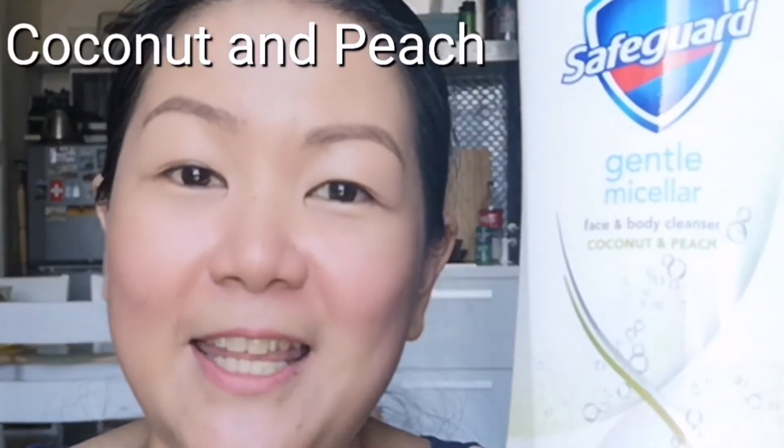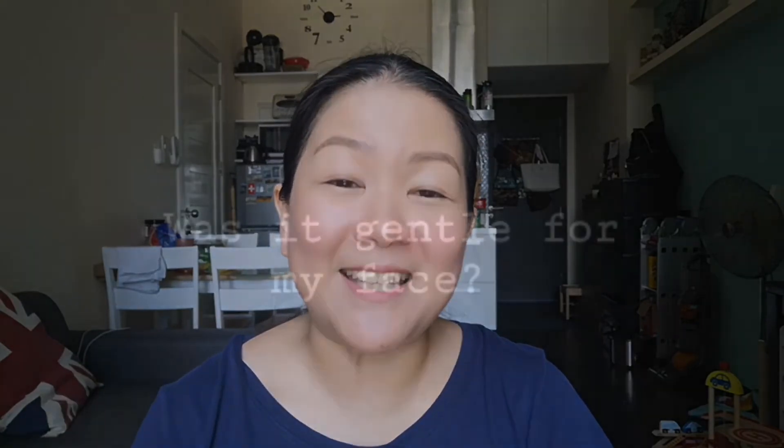I have already emptied one sa ilang linggo pa lang ng paggamit nito. As someone with very sensitive skin, I try to shy away from products with fragrances. But for some reason, talagang drawn ako to this coconut and peach one. And hindi naman nag-dry ang skin ko.